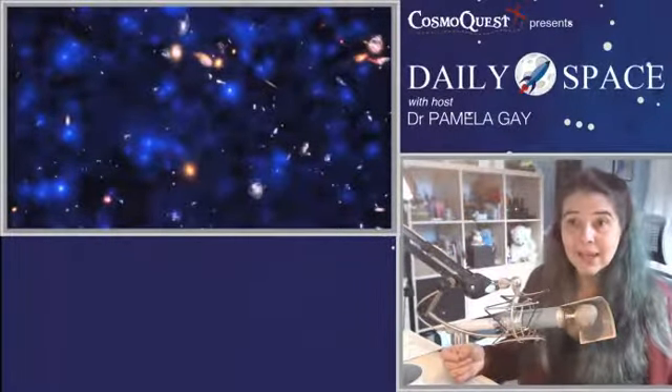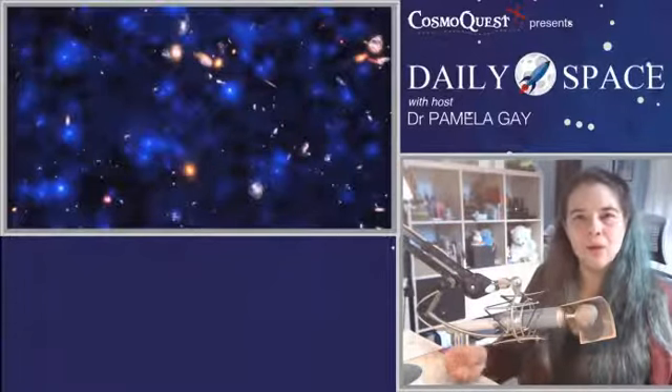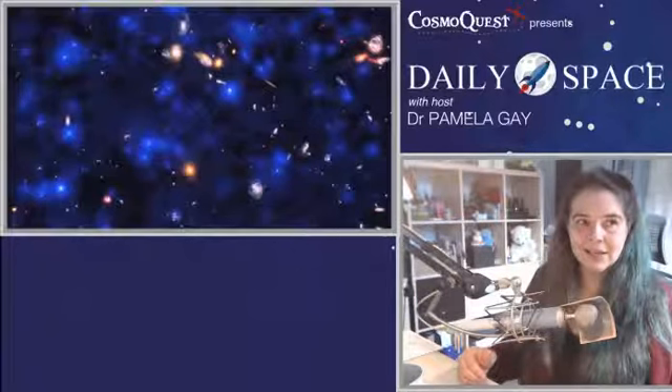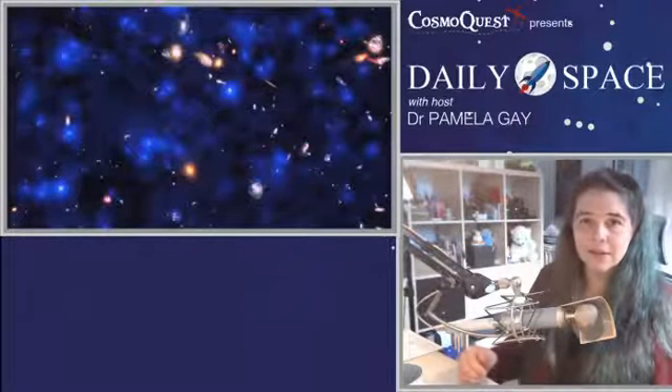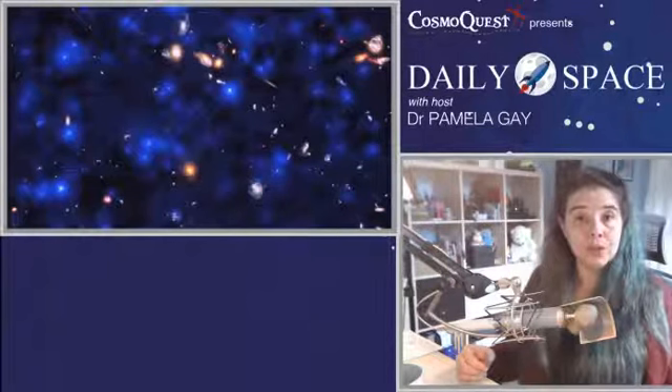Starting out with a story of a sky aglow in ways we did not know. In this image we see one of the Hubble Ultra Deep Field optical images of a variety of different very distant galaxies. The Hubble Space Telescope over the years has been used a variety of times to take ever deeper and deeper images of areas on the sky that appeared to be completely empty in prior images.